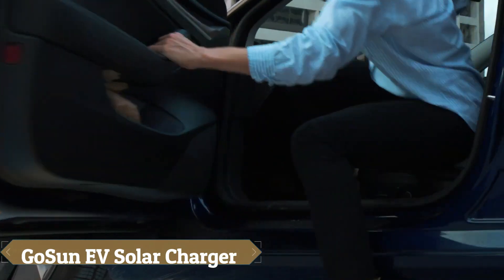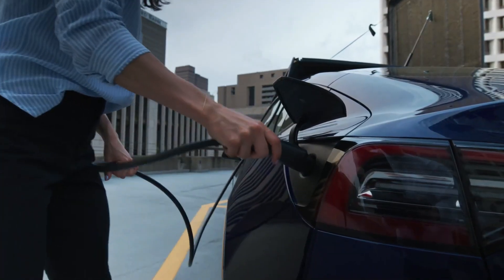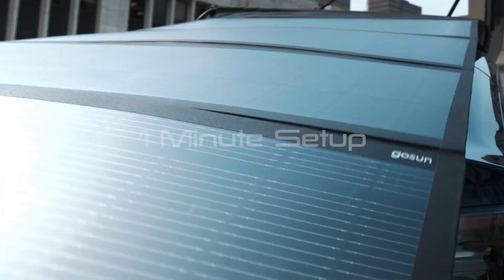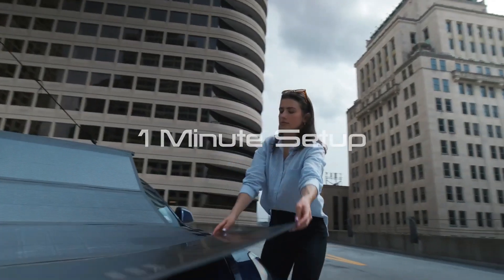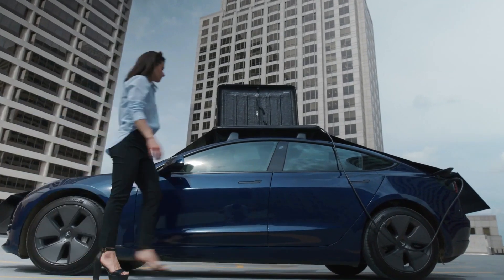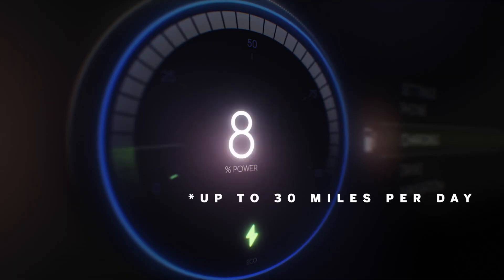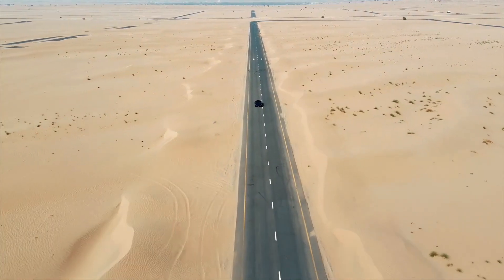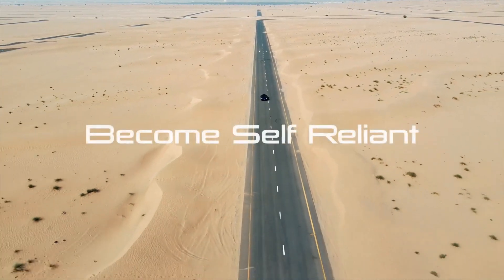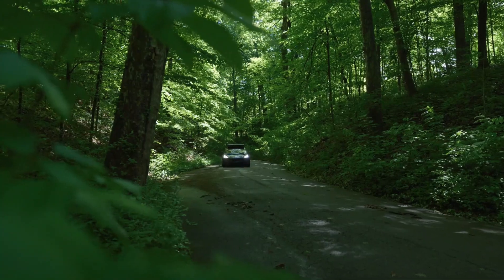The GoSun EV Solar Charger is a portable solar panel system that eliminates the need for traditional charging stations, allowing electric vehicle owners to charge directly from the sun. Mounted on the roof rack of any EV, this personal power plant provides up to 1,200 watts of solar power, potentially adding 30 miles of range per day depending on vehicle type and weather conditions — enough to cover around 80% of the vehicle's annual mileage.